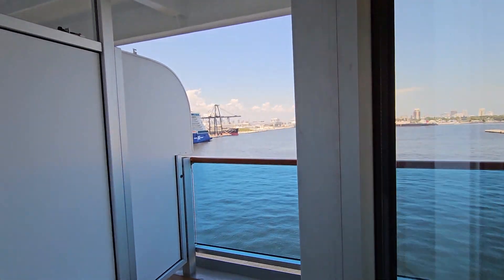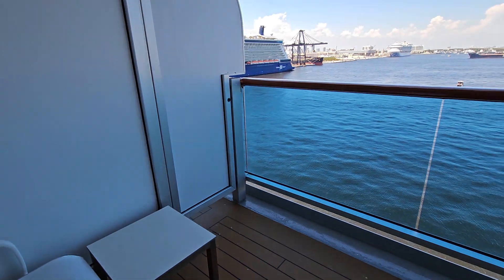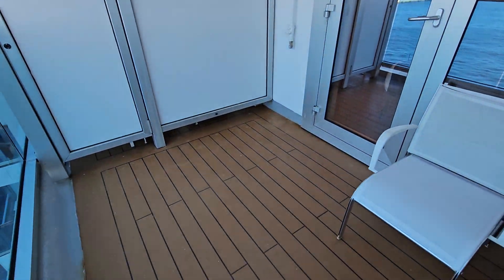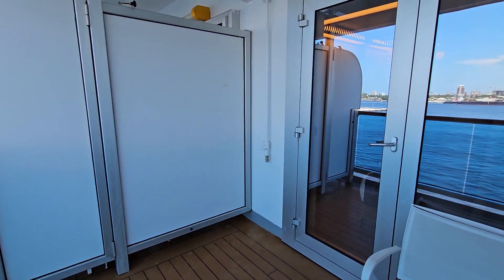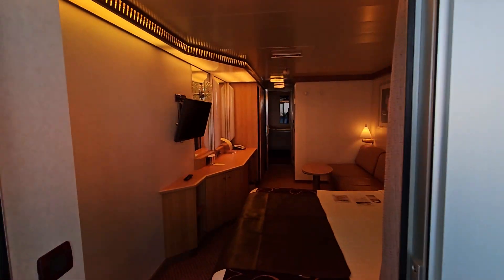Let me show you this — it's really pretty big. Again, this is on board Costa Deliciosa or Costa Cruces.